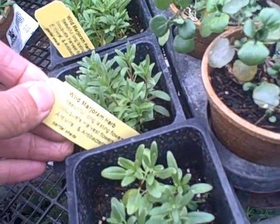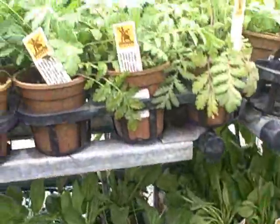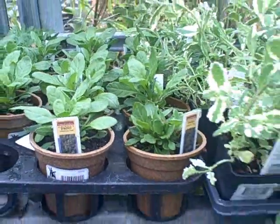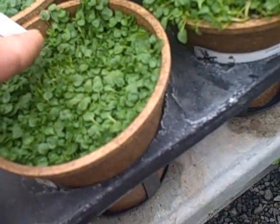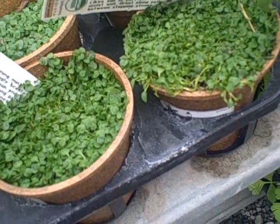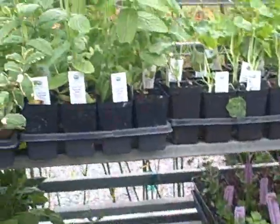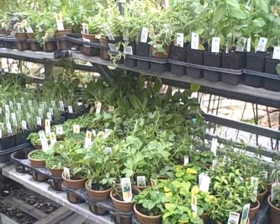They have wild marjoram, watercress, tansies, and epazote — that's one you don't see too often; it will turn into a weed but has an interesting flavor. Oh, and this is the one I want — Corsican mint. That's a nice ground cover but also a mint you could eat. It's nice and minty and if you use it as a ground cover and step on it, you'll smell mint as you walk — really cool. They also have silver mints, nasturtiums, and all kinds of stuff here at Harmony Farm Supply.